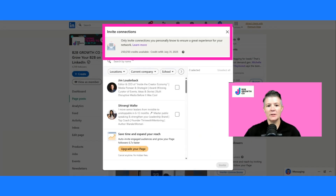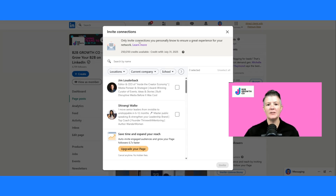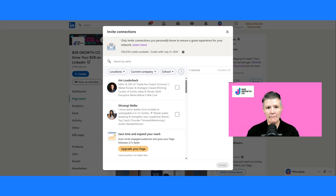As you can see here, it will tell you exactly how many credits you've got. For most company pages it will be 250 per month, and it tells you when they will refill. At the end of every month this resets — if you don't use them, you lose them — so we want to max these out and get as many acceptances as we can.